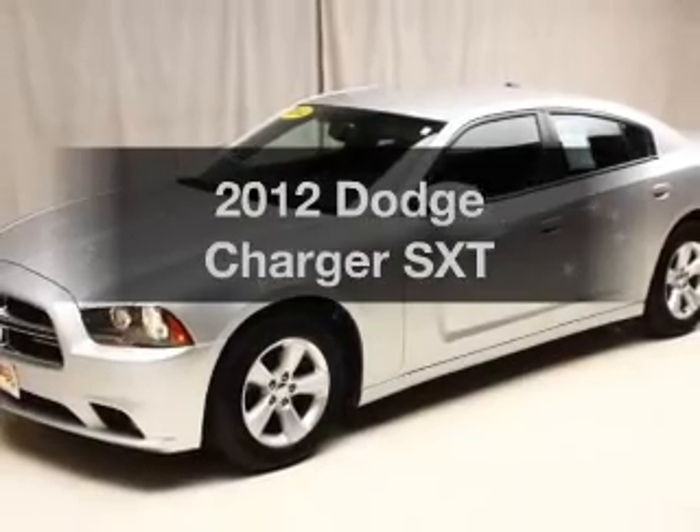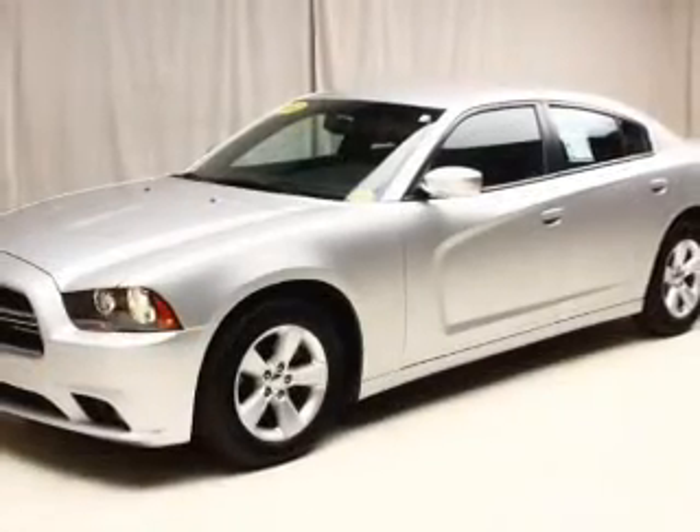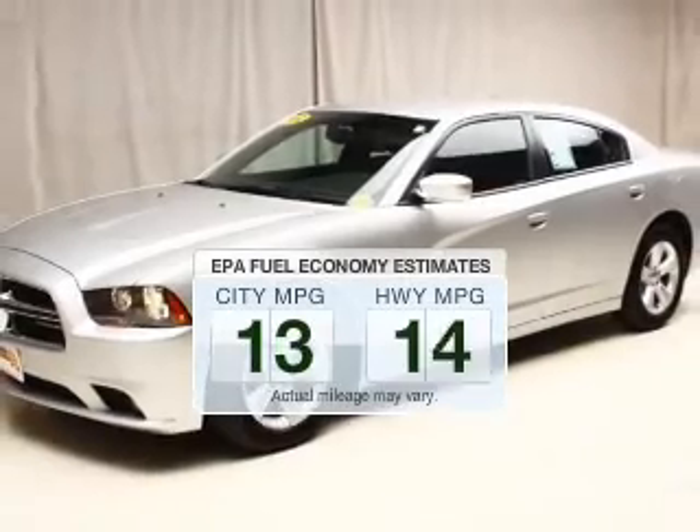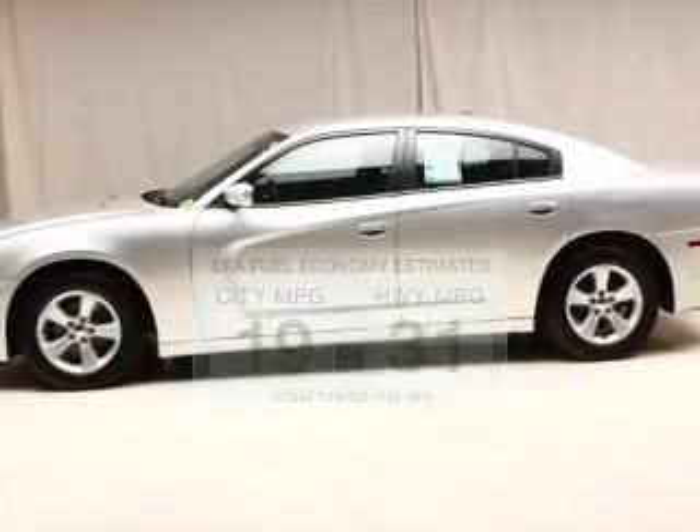Check out this 2012 Dodge Charger. Find everything you want in a ride under one roof. With this vehicle, better gas mileage means better long-term driving, and this ride delivers with a great low fuel consumption rate.